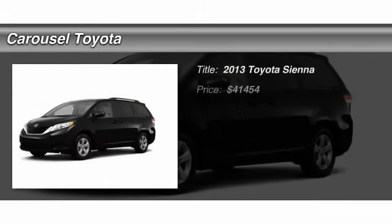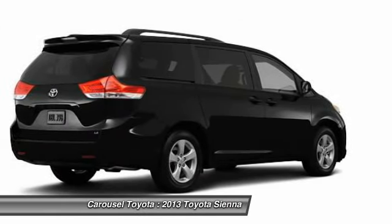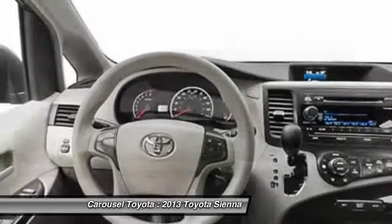The 2013 Toyota Sienna. Sienna offers excellent overall quality and long-term dependability, making it a hassle-free vehicle to drive day in and day out, while contributing to peace of mind on long road trips.